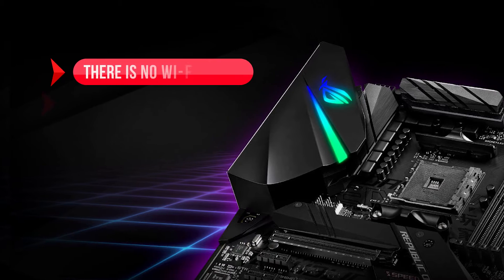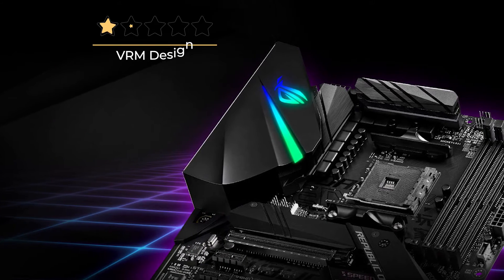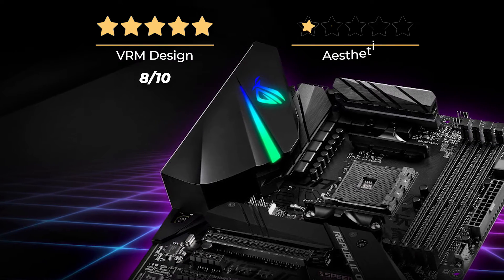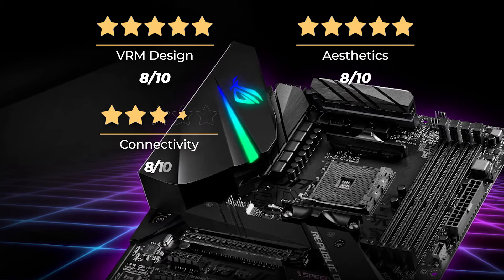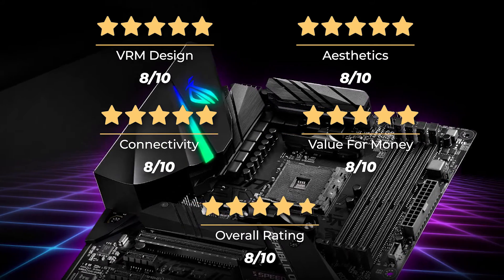On the downside, there is no Wi-Fi support and CPU overclocking can be improved. Our rating for VRM design is 8 out of 10, aesthetics 8 out of 10, connectivity 8 out of 10, value for money 8 out of 10, for an overall rating of 8 out of 10.